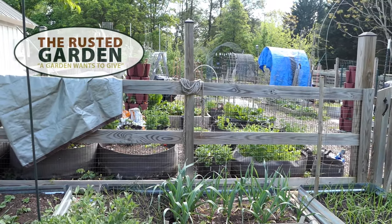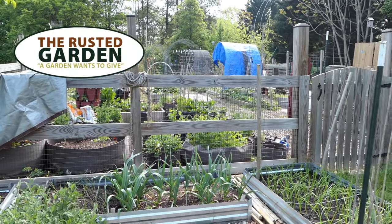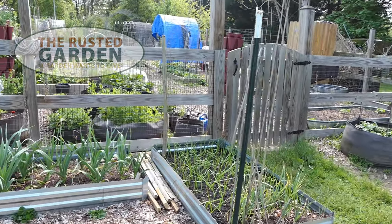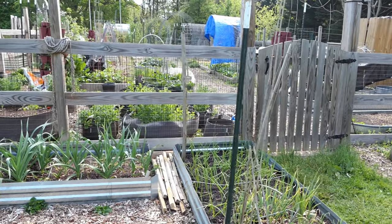Welcome to the Rusted Garden Homestead and another episode of Garden Ramblings. I'm going to tour the garden and talk about what's going on, and hopefully ramble my way through some tips that will help you out.